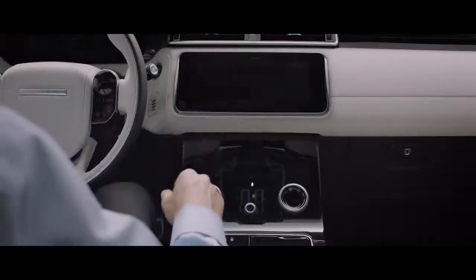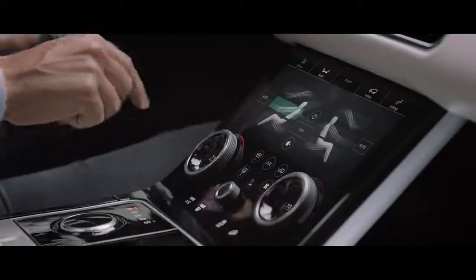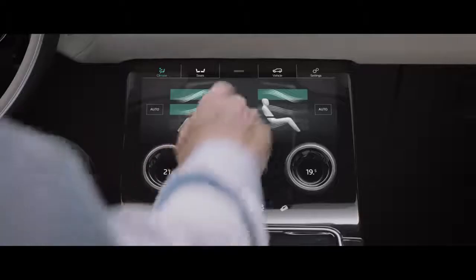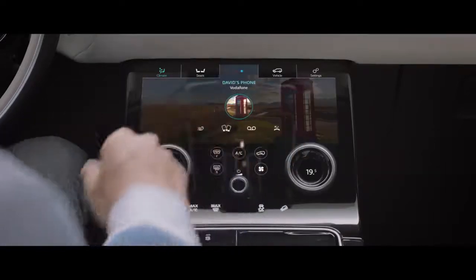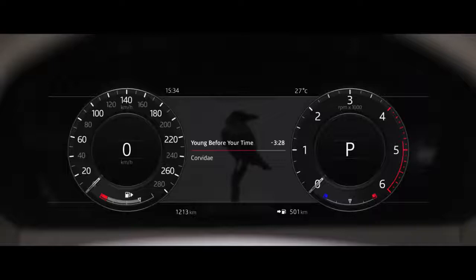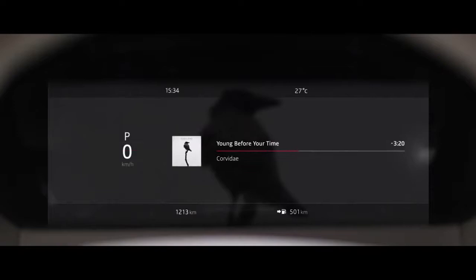providing the primary interface for all features. The lower screen carries climate, vehicle settings and direct input to seat controls, with media and phone accessible when the upper screen is being used for another task. Combined with the highly advanced interactive driver display,